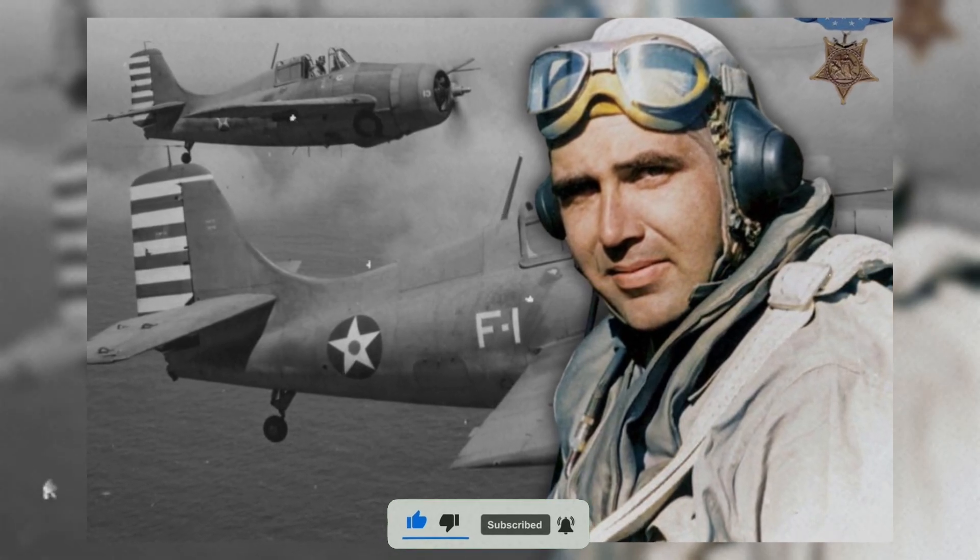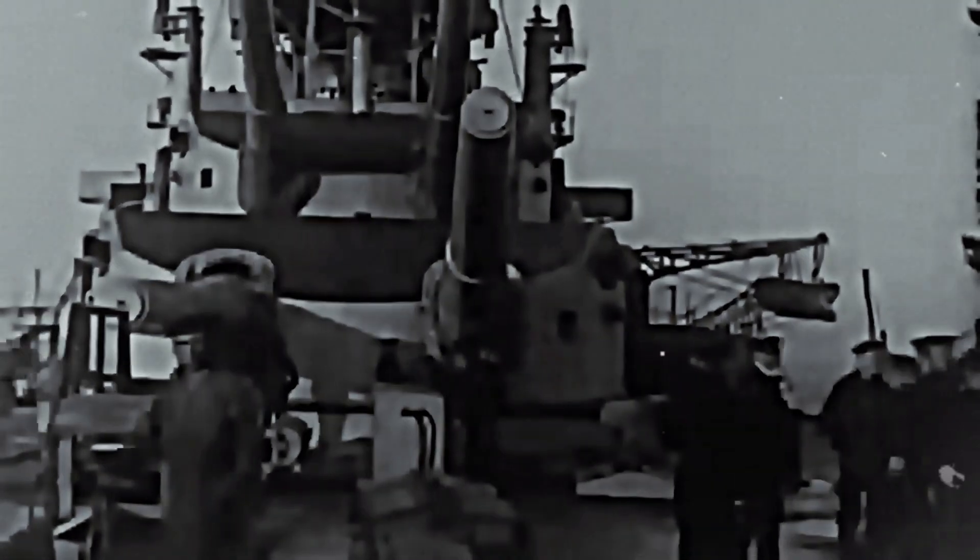A daring attempt that cost Medal of Honor Ace Edward Butch O'Hare his life, but began U.S. Navy night fighter operations at sea, and hinted at a hidden solution to Japan's night raids that would soon close the curtain on their advantage.